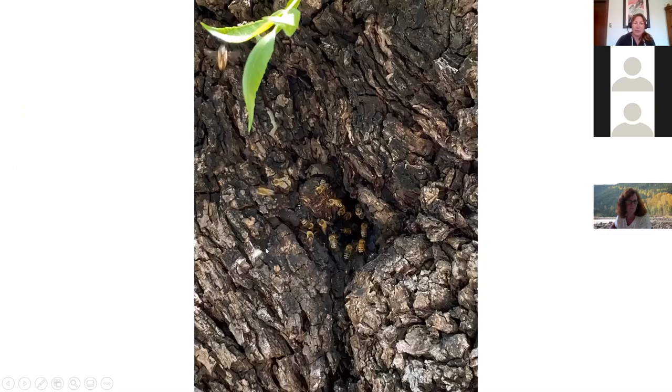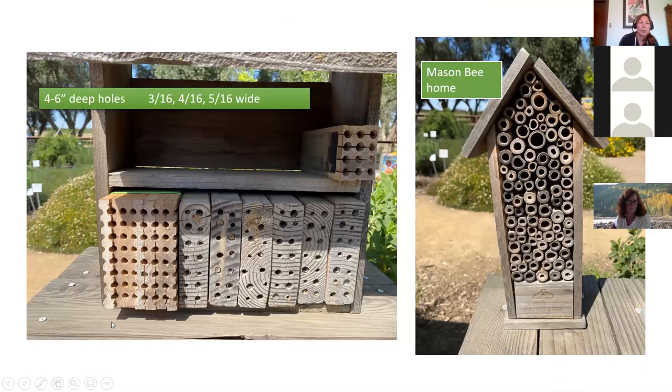Here's one of my walnut trees — bees swarm there every spring and go in. There's probably years of honeycomb inside. They don't hurt anyone, and right below is where I have their water source. Even old tree trunks serve as habitat.